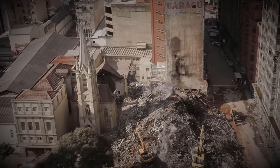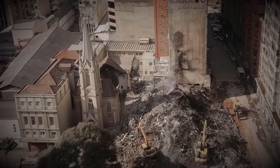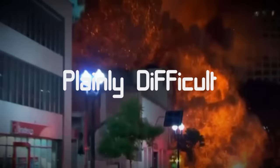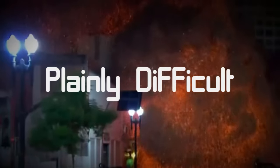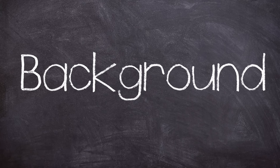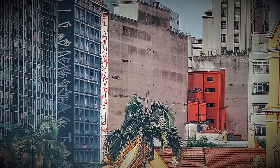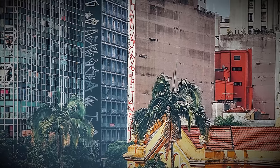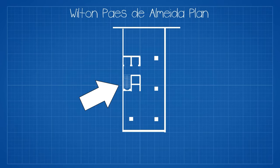Welcome to Plainly Difficult. My name is John and today we're looking at the Wilton Paes de Almeida building disaster. This is the Wilton Paes de Almeida building — it was somewhat of a trailblazer in Brazilian skyscraper design, originally penned and planned in the early 1960s. The building had a stunning glass facade hiding its steel and concrete structure, a first somewhat for Brazil.